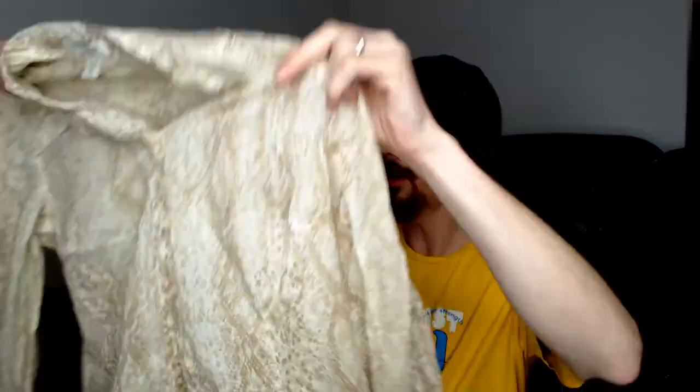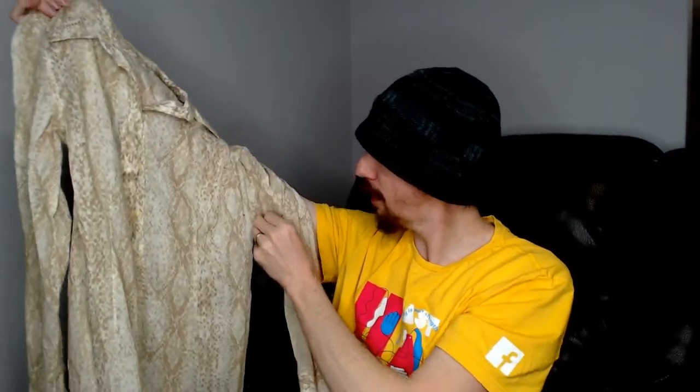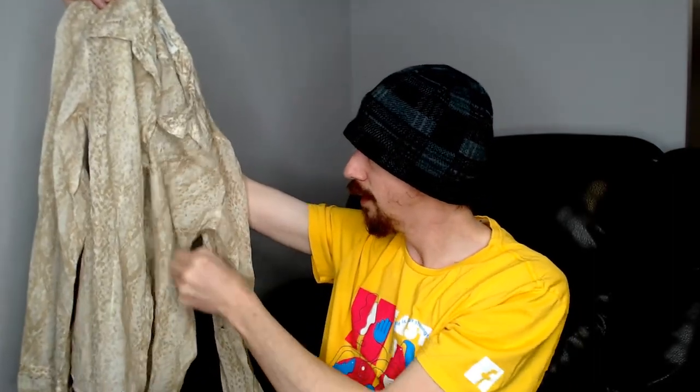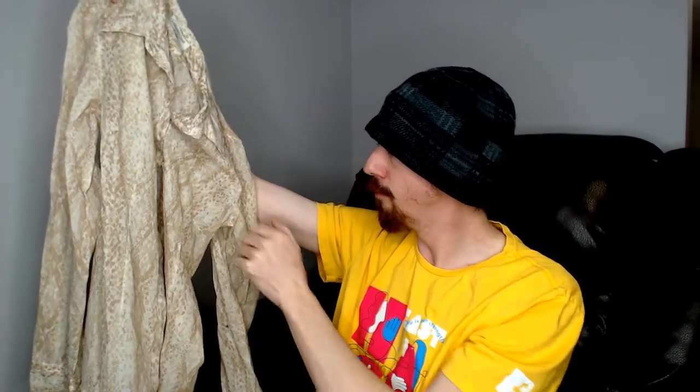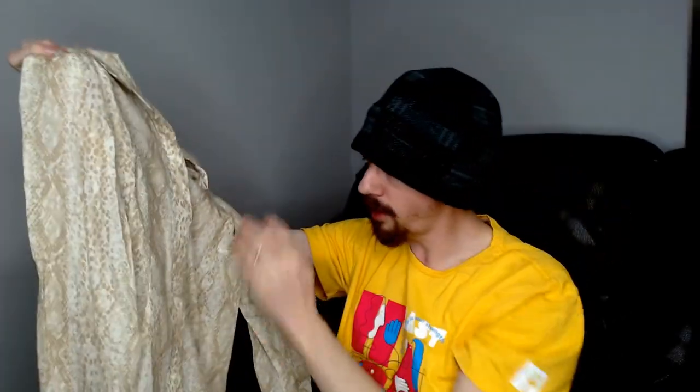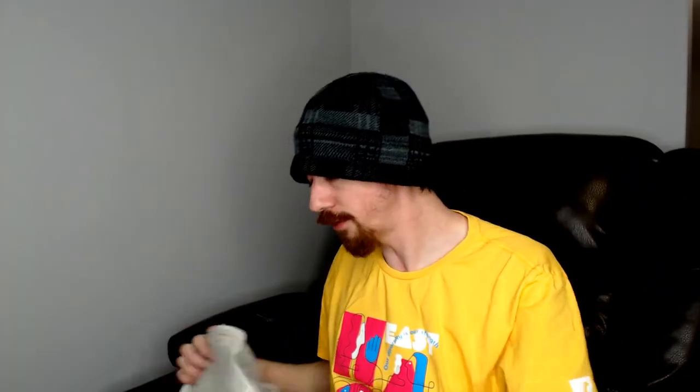Up next is a Coldwater Creek, size extra small — no iron. It's a shirt with a snake pattern on it. It does have a lot of fuzz on it from some of the other pieces, so I'll need to put the lint roller over it before we ship it out when it sells. Other than that, it's just a button-up shirt. Coldwater Creek hasn't done particularly well for us, but it is a good brand, so I'm not sure why it doesn't do well for us.